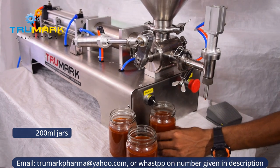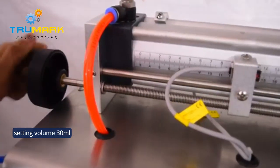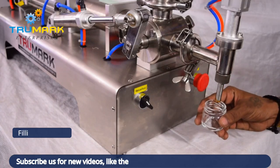The machine is available with various fill ranges, such as 10–100 ml, 20–200 ml, 50–500 ml, or 100–1000 ml, and so on. The filling range can be customized as per user request to avoid changeover parts.